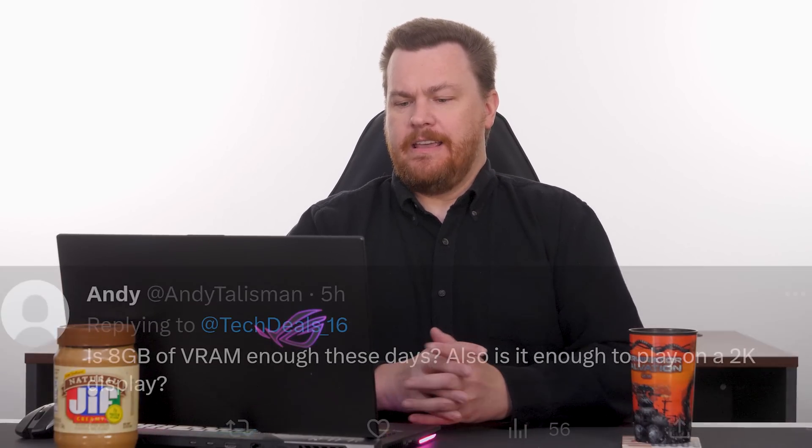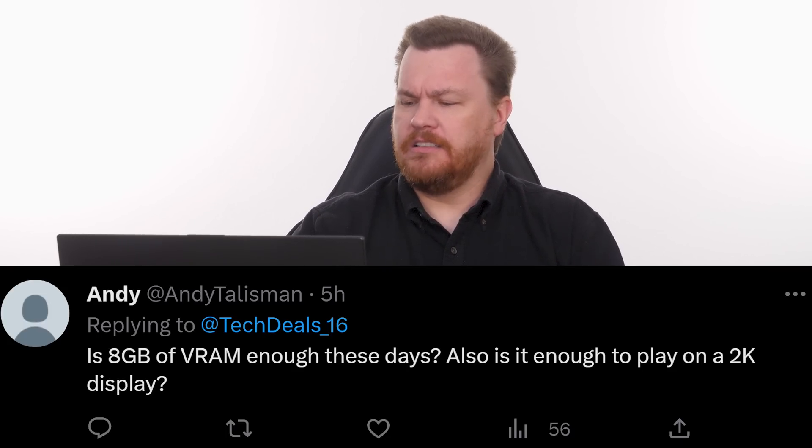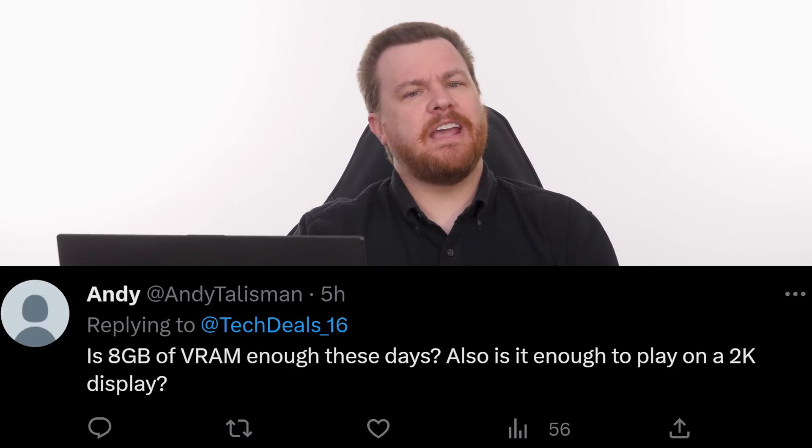Our next question comes from Andy, and Andy asks a question that is going to become an issue over the next year or two, and I think a lot of people are not going to like this one. Is 8GB of VRAM enough these days? Also, is it enough to play on a 2K display?